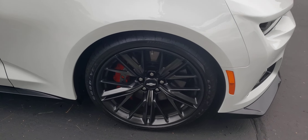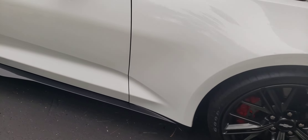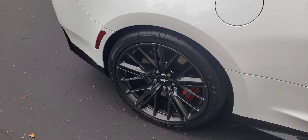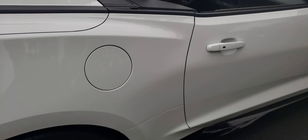Big brakes front and back, staggered wheels — 285s up front, 305s out back. Big brakes, great car.